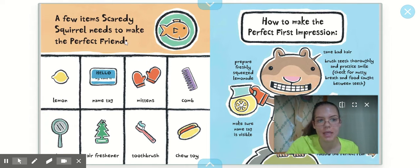Now here are a few items Scaredy Squirrel needs to make the perfect friend: a lemon, a name tag, mittens, a comb, a magnifying glass, an air freshener, a toothbrush, and a chew toy. Hmm, I wonder what he's going to do with those items.